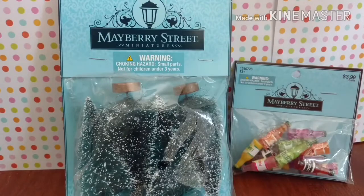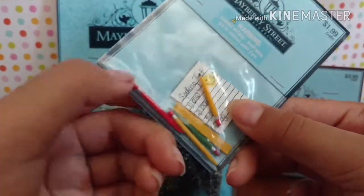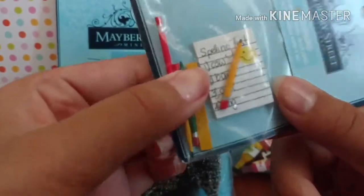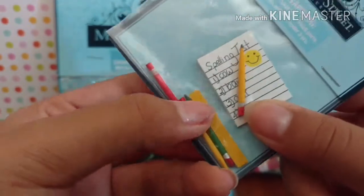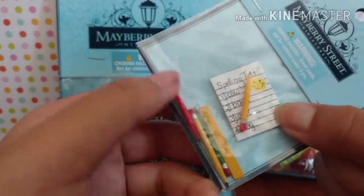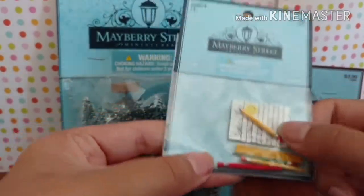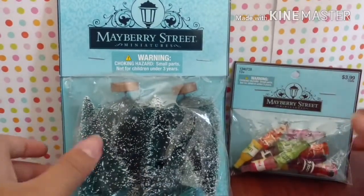Lastly, I got these school supplies for LPS, because my LPS is going to go to school. The first thing they give you is this spelling test paper — it has a smiley face, a little pencil, and it says 'spelling test' with words like cow, barn, cat, and dog. Then it gives you three pencils and a ruler. This cost two dollars, and now I'm going to open them.